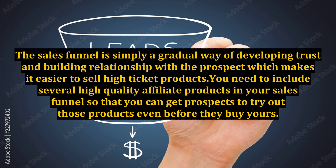The sales funnel is simply a gradual way of developing trust and building relationship with the prospect, which makes it easier to sell high-ticket products. You need to include several high-quality affiliate products in your sales funnel so that you can get prospects to try out those products even before they buy yours. It is the process you take your buyers through that leads to a sale.